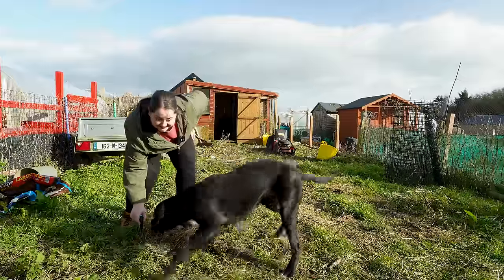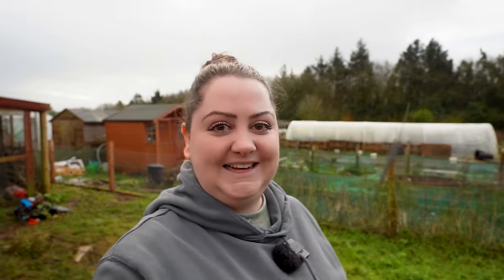Welcome to day four at the new allotment plot. We are going to get straight stuck in today and see if we can sort out whatever is under this patch of grass, which could be concrete or concrete slabs. Let's go straight in and take a little look.